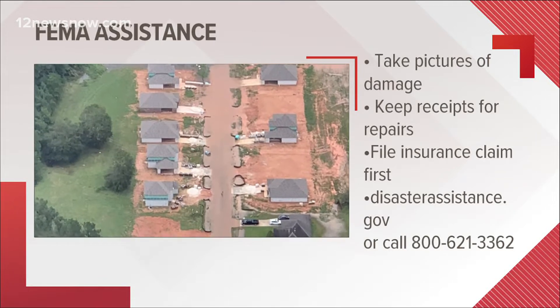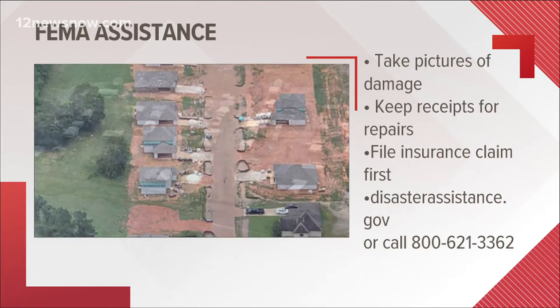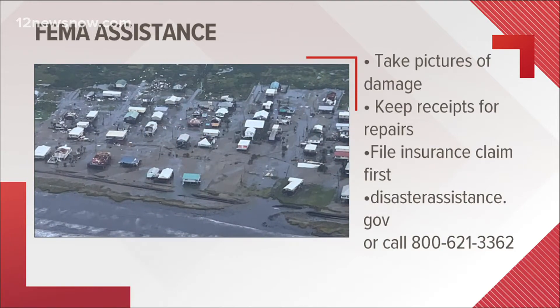For those whose homes were damaged by Ida, here's how you can apply for FEMA assistance. First, take a picture of anything that was damaged and of repair receipts.